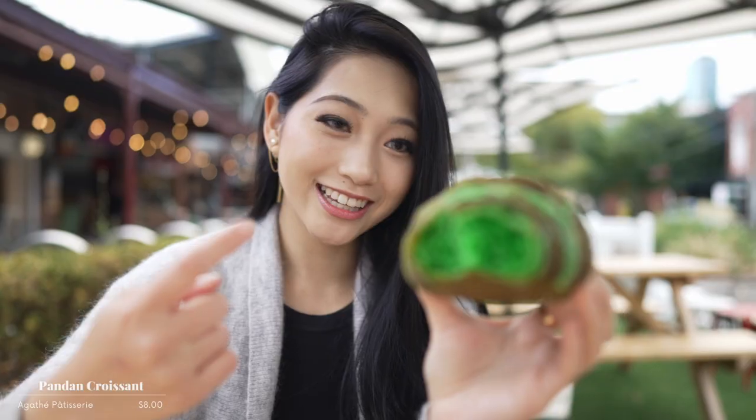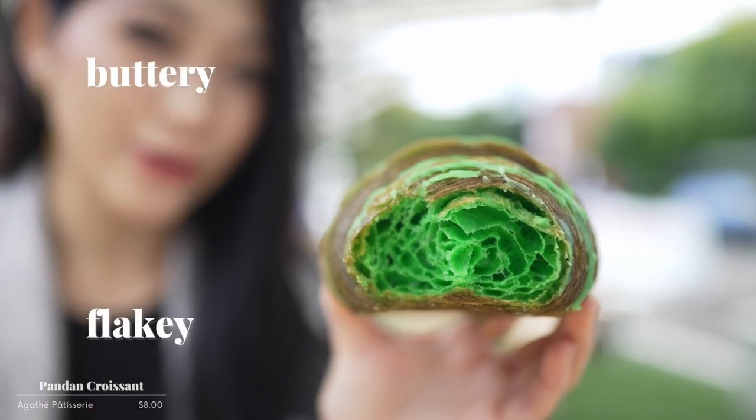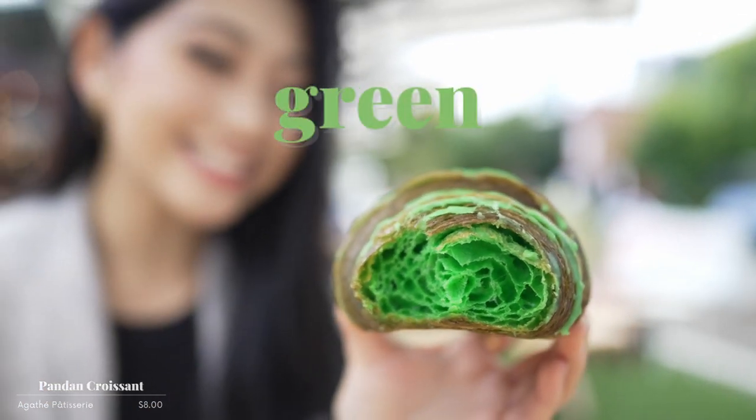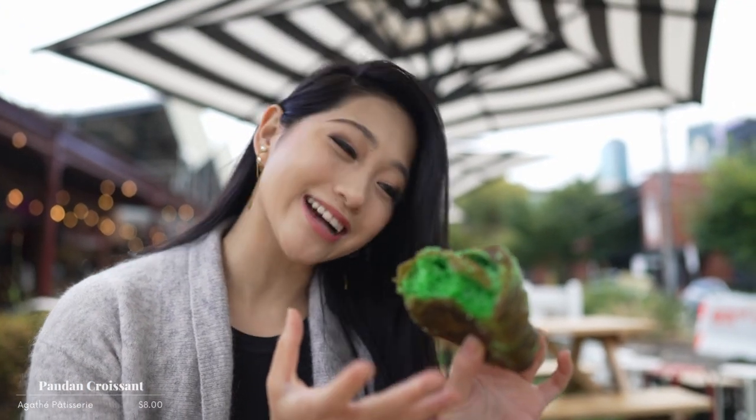It's so sugary. Can you guys see all the different layers? It's so buttery and it's so flaky and green. This one is a must-try when you come to South Melbourne Market. Another reason why I love this one so much is because it's my mom's favorite — Mama Fam approved — so whenever I eat it, it really makes me miss my mom.